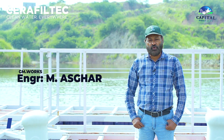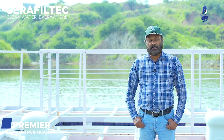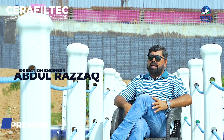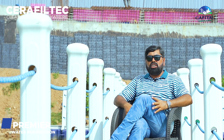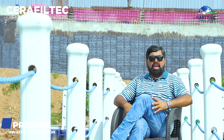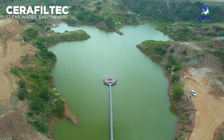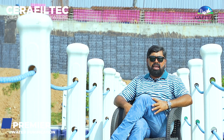The purified water storage tank has a capacity of approximately 7.2 million gallons. The purpose of this plant is to provide the residents of Capital Smart City with very high quality water for drinking and domestic use. The reservoirs are large — about 5 million gallons capacity — using rain catchment and other resources, with a total storage capacity of around 10 million gallons.